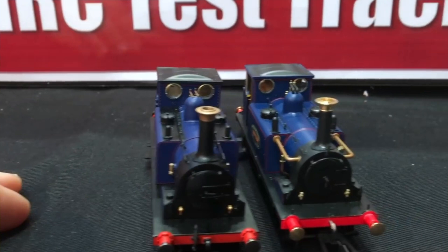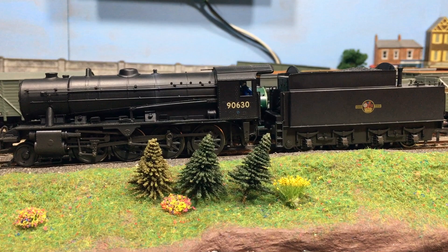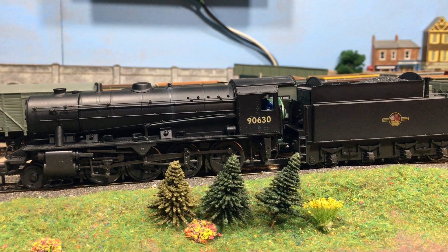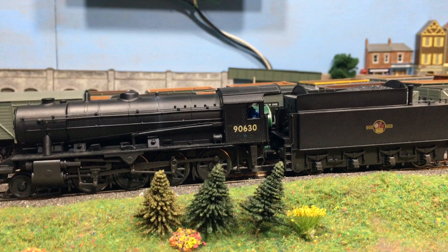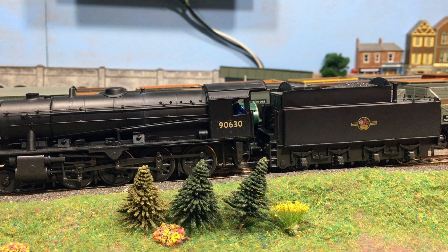This is my one and only War Department 2-8-0. It's a Bachmann model, and quite an old Bachmann model now. I would like to DCC fit it, but it's one where the chip socket — if it does have one, and I suspect this one doesn't — will be in the locomotive, so this may need to be hardwired. She is a good performer, but starting to show her age a little bit, and the tender drawbar assembly that Bachmann used to use on these really does leave a little bit to be desired. So it's quite nice that they've updated that for the more recent locomotives.